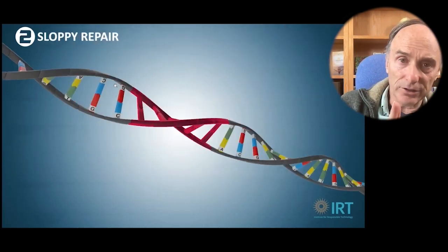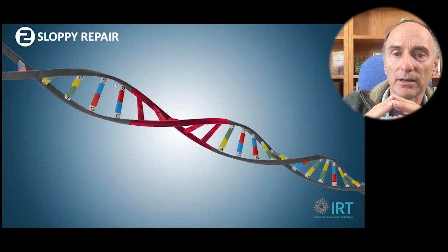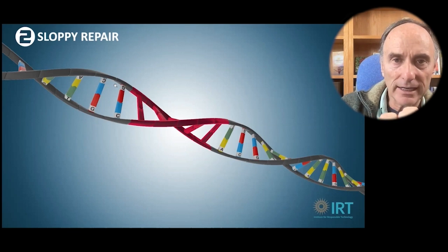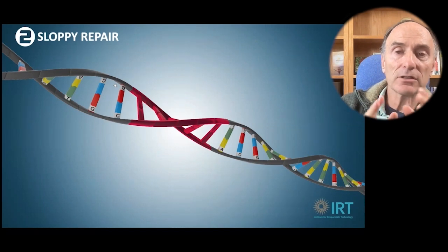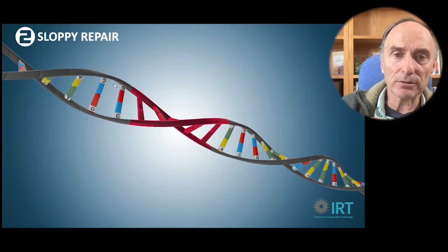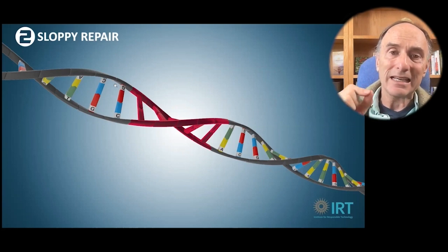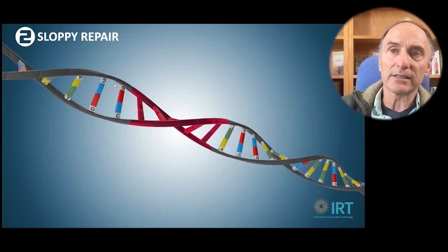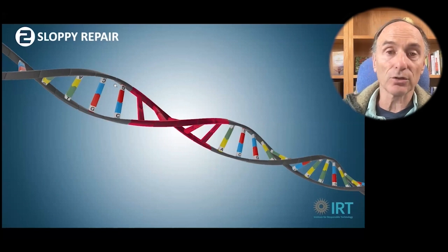Once you've cut the gene with your tools, it's the cellular mechanism that repairs it. You have no control as a scientist over how it's reconnected. You hope it's connected in a certain way, but it can cause deletions, additions, and scrambled genetic information — all sorts of problems in the repair. On screen you'll see a little red section — it's kind of a Pandora's box as to what it's actually going to be, and it's often outside the control of the scientists.